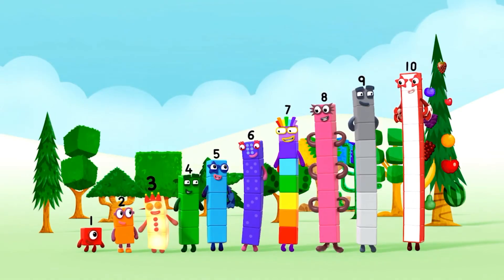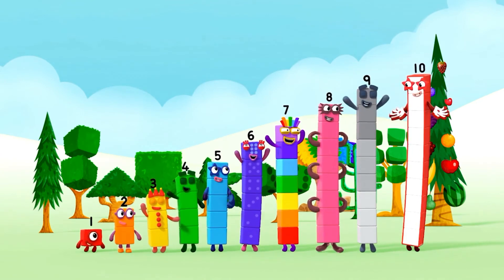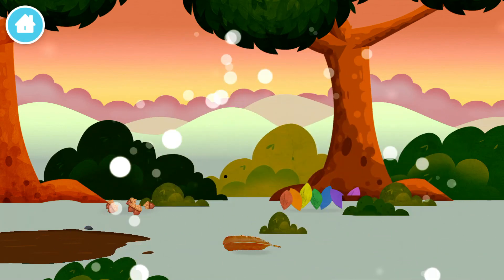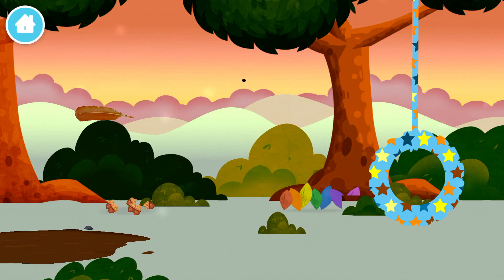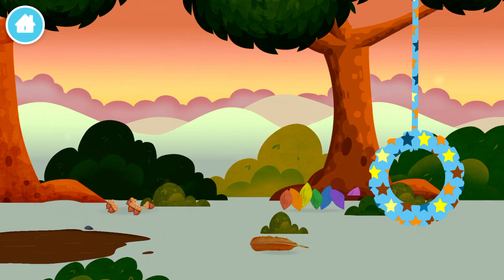1, 2, 3, 4, 5, 6, 7, 8, 9, 10! 1, 2, 3, 4, 5, 6, 7, 8, 9, 10! 1, 2, 3, 4, 5, 6, 7, 8, 9, 10! Thank you.